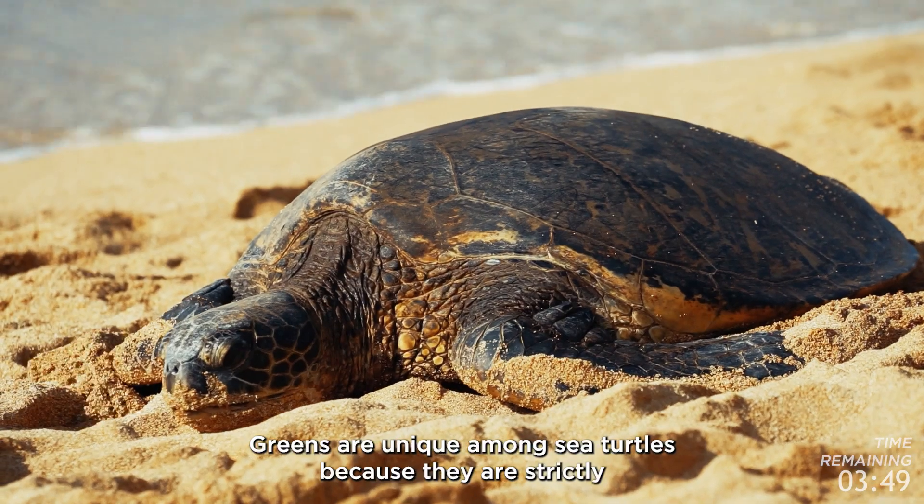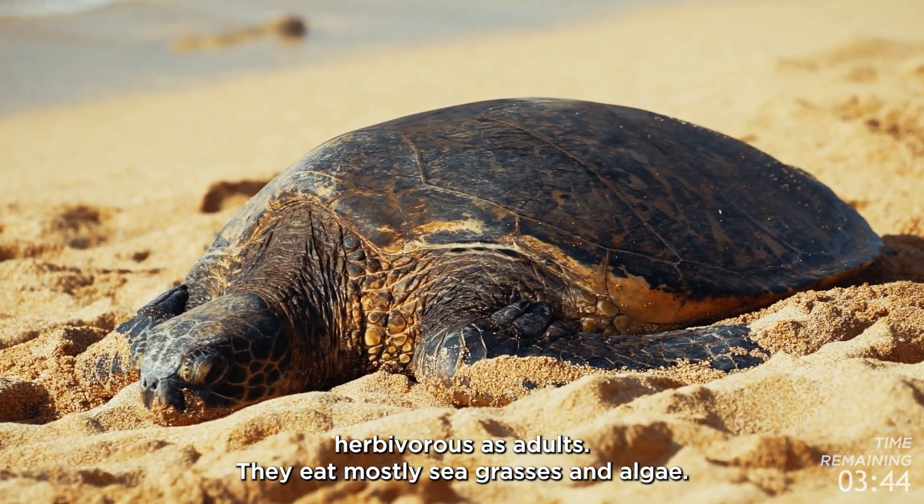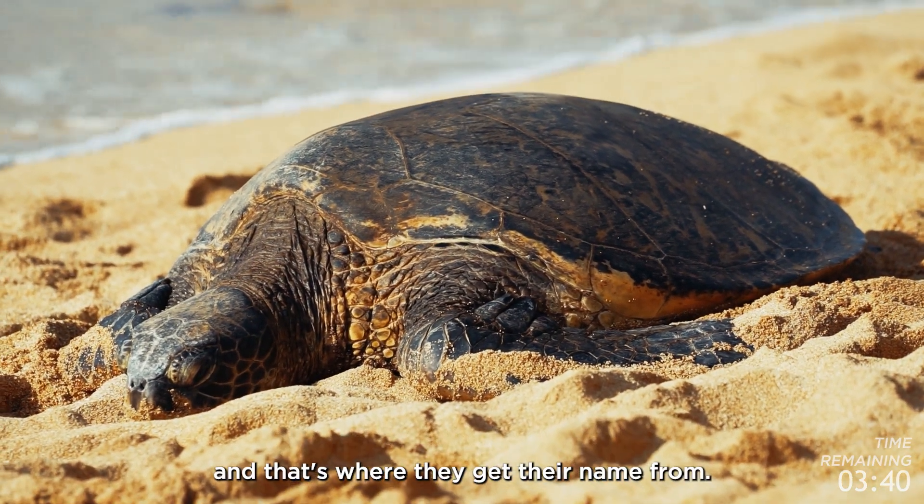Greens are unique among sea turtles because they are strictly herbivorous as adults — they eat mostly seagrasses and algae. This diet actually causes their fat to be a greenish color, and that's where they get their name from.